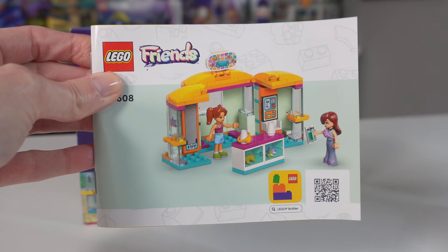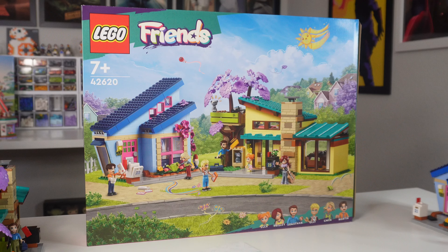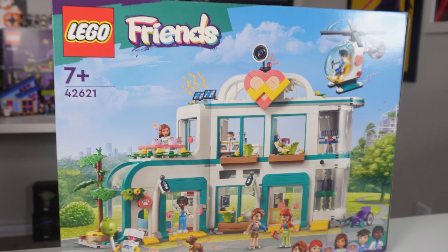In today's lineup, we have the Tiny Accessories Store, the Stargazing Camping Vehicle, Mars Space Base and Rocket, Ollie and Paisley's House, Heartlake City Hospital, and Heartlake City Shopping Mall. So let's dive in!